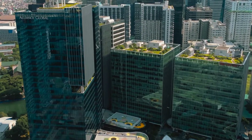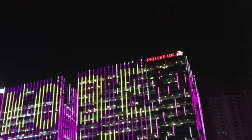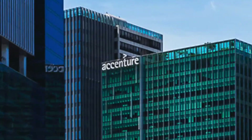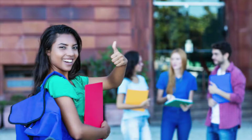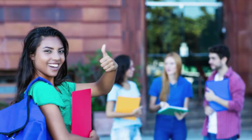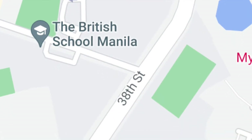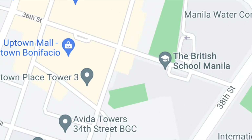Uptown Bonifacio is also home to several multinational offices, namely Google Philippines, Crew Life UK, JPMorgan and Chase, Accenture, and much more, giving us a captured market if ever you plan to purchase a unit to have rented out. We also have schools nearby — the DLSU and UP College of Law, the British School Manila, and International School Manila, all within reach from Uptown Bonifacio.